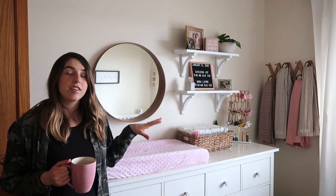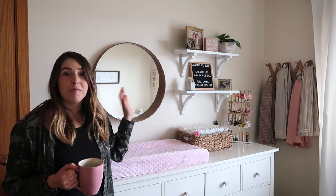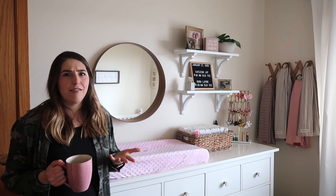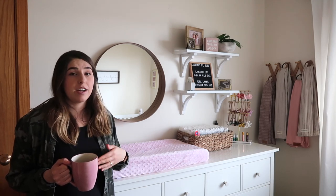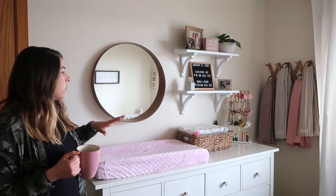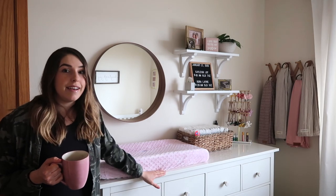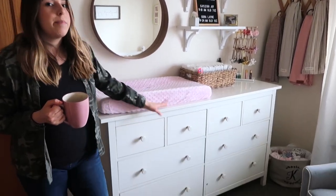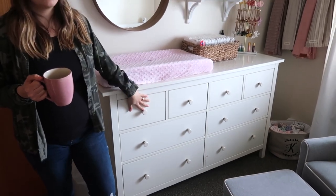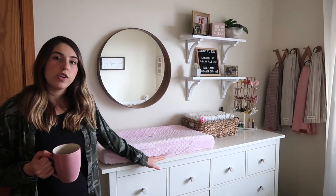Next is the dresser changing area. I'll be straight up — I absolutely copied this off of Pinterest. I'm truly not that creative, and I just loved this idea so much, though I think I did make it my own. This is an Ikea dresser. I knew I needed a big dresser because I have twins and I needed a lot of storage. I also wanted something that was a good height to change the girls at. I bought it off of a friend on the island and I'm super happy with it.